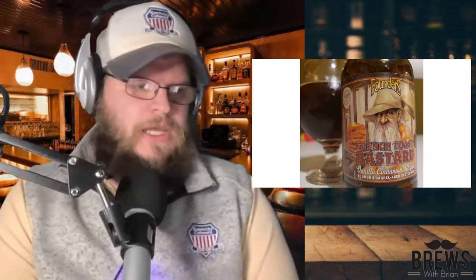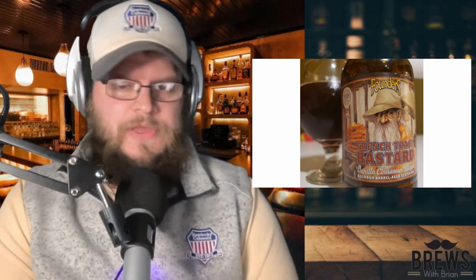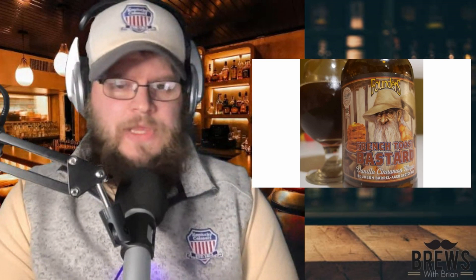So guys, let's go ahead and get into the review. That's why you're here. This thing pours a dark mahogany color with one finger of mocha head. Not much retention on that head. It quickly falls into a rim around the glass, and the lacing is moderate. Now you might wonder what lacing is — lacing is when the foam drapes the side of the glass.